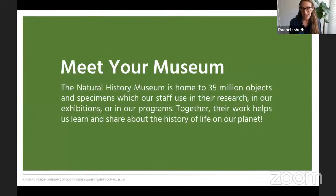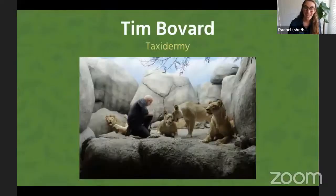Today we're going to be meeting with a special guest from our exhibitions department. The Natural History Museum is home to 35 million objects and specimens, and our staff use these collections and objects in our exhibits to conduct research about people and nature past and present. Each of our staff has a special area of focus, but together we're helping to learn and share about the history of life on our planet. In just a moment we're going to hear from Tim Bovard, our museum taxidermist.